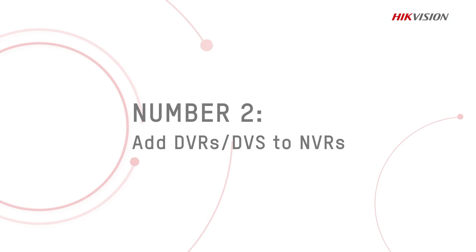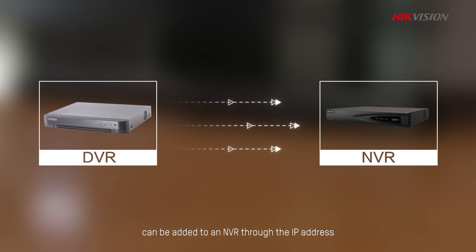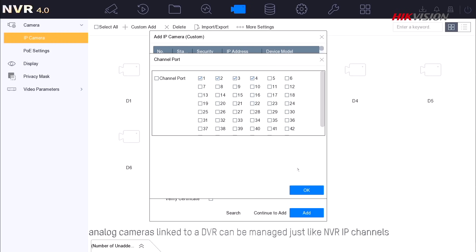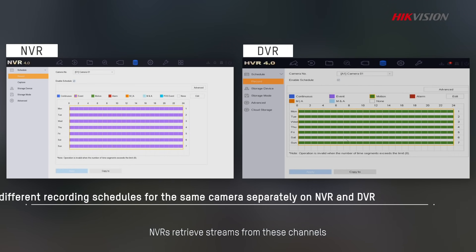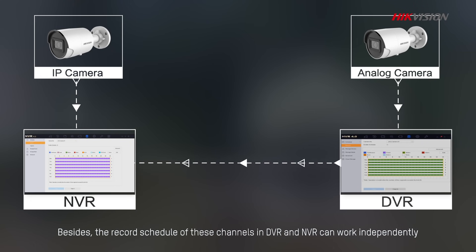Number 2: Add DVRs or DVS to NVRs. Hikvision's DVR or DVS models can be added to an NVR through the IP address. In this way, analog cameras linked to a DVR can be managed just like NVR IP channels. NVRs retrieve streams from these channels, so you can have both analog and IP cameras up and working. Besides, the record schedule of these channels in DVR and NVR can work independently.